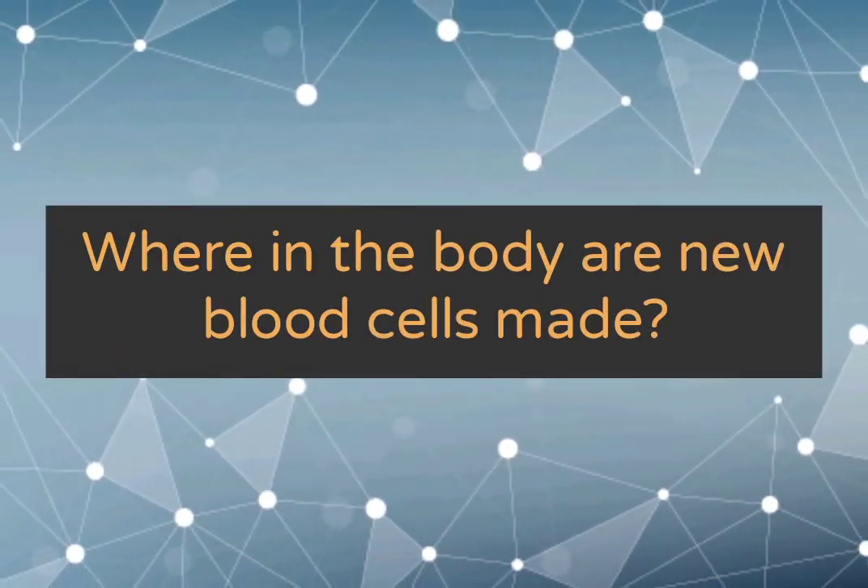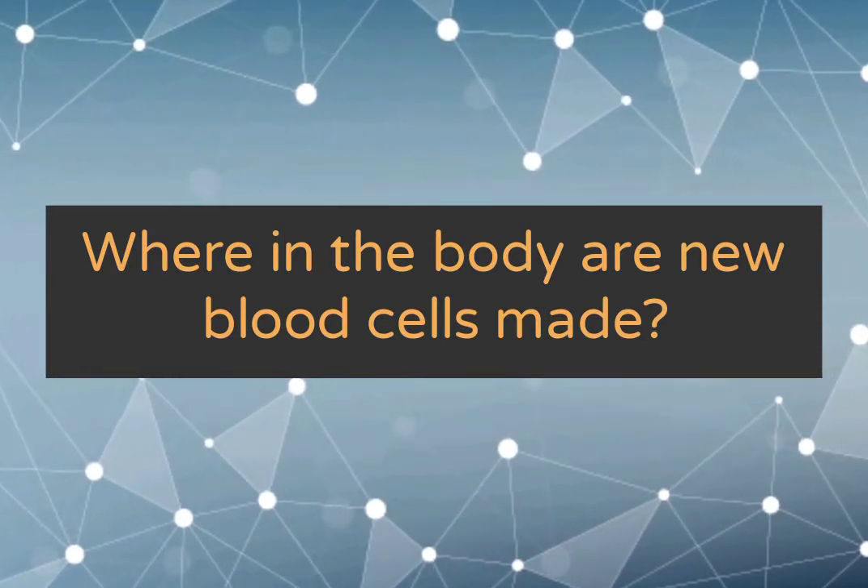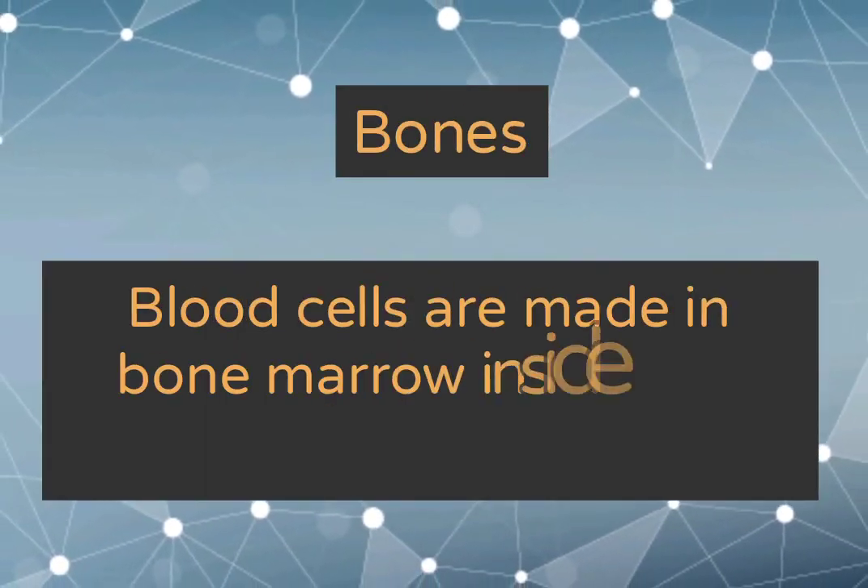Where in the body are new blood cells made? Bones.